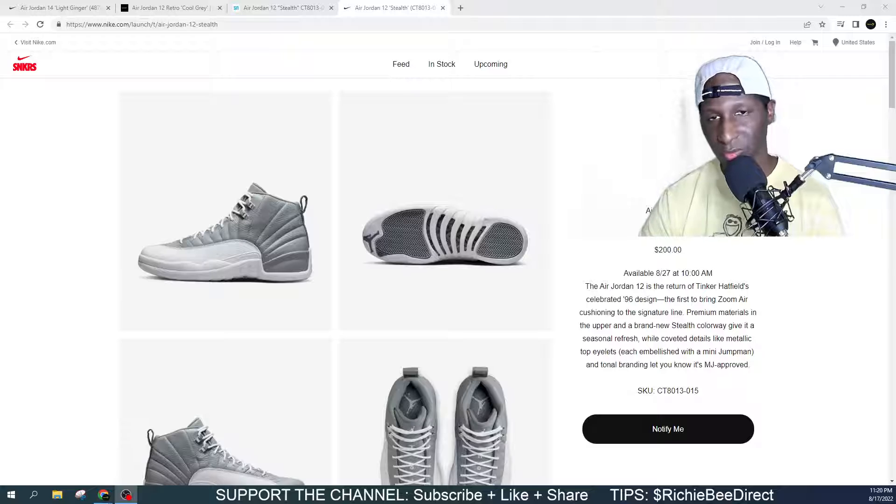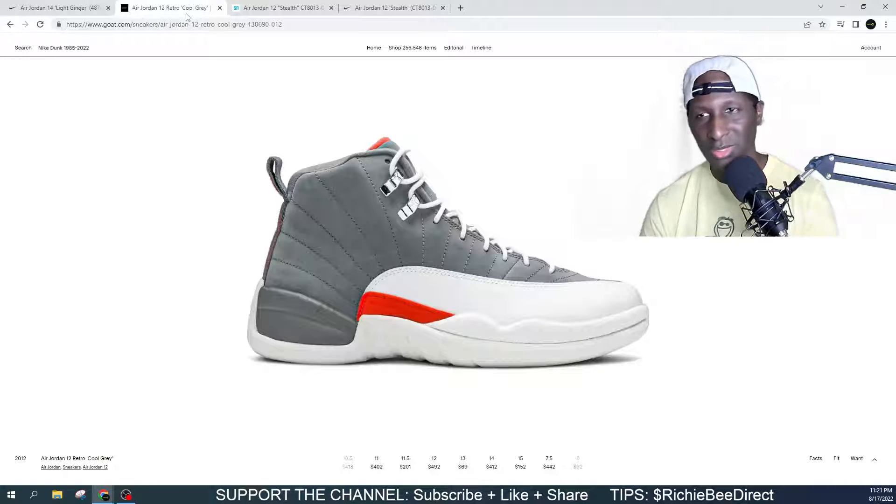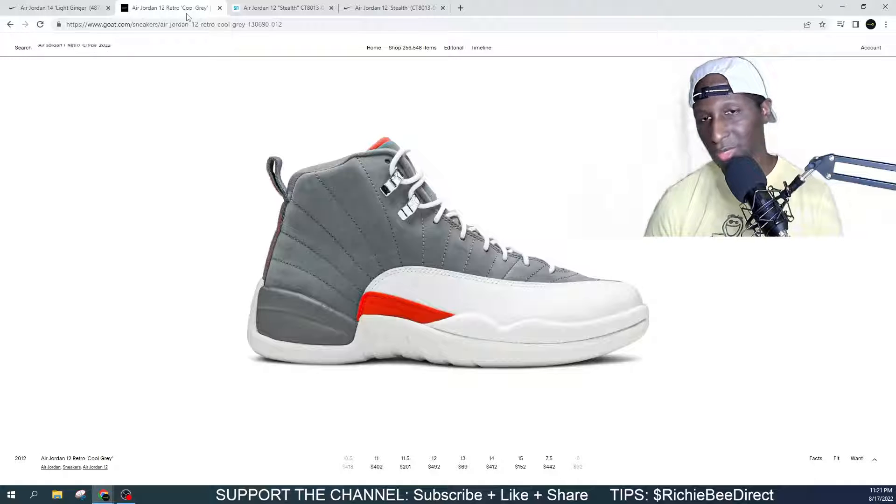We will be live for this release. We're gonna get into more details and a closer look at this shoe. These are the Jordan 12 Cool Grey. These dropped back in 2012.